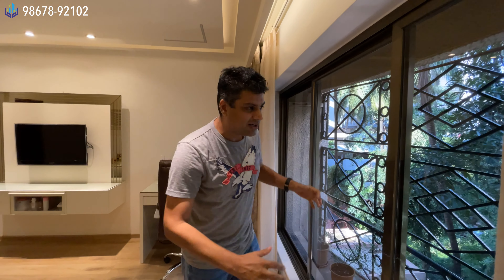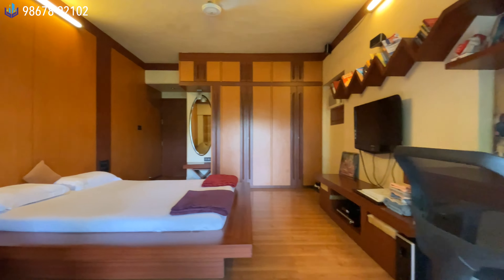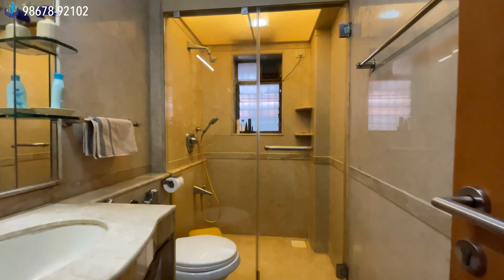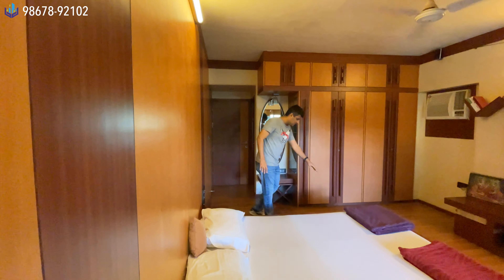Someone commented that these are not French windows — I know what a French window is; I have lived in the United States for more than a decade. We will now go see the final fourth bedroom.